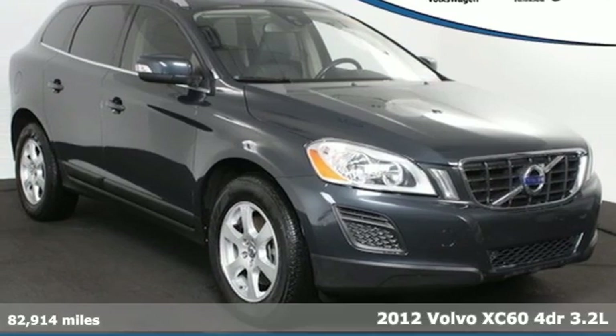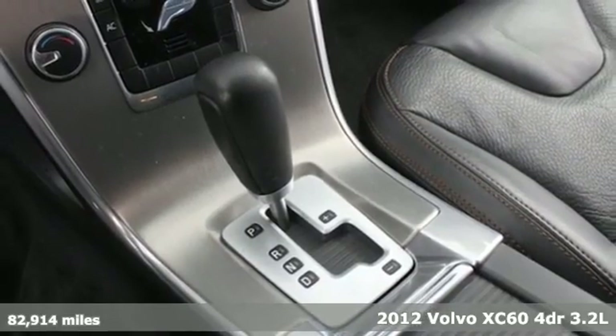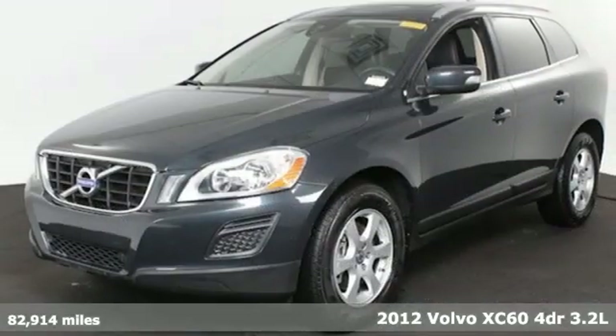Here's a 2012 Volvo XC60. Built to make your life easier, safer and better — it's the Volvo way.